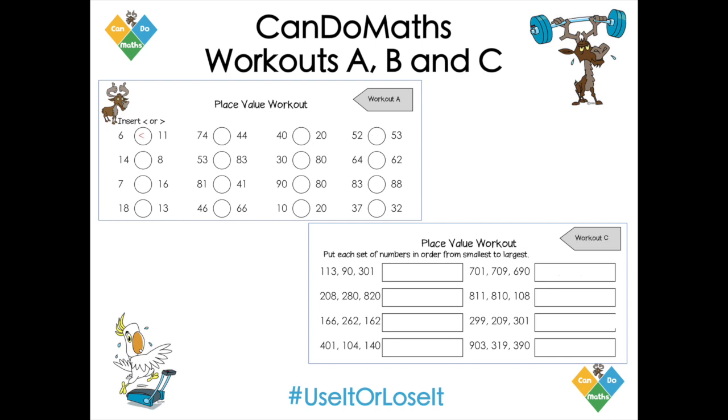So workout A at the top there. Here we go, we're comparing some numbers — two-digit numbers, single-digit numbers — and the idea is the child puts in the right symbol: which one's greater than, which one's less than. Now your child can answer these and you can mark them, or as the child is doing it you could ask them a very powerful question: Convince me. Convince me why you're putting that symbol there. So for example we've got 74 and 44, and hopefully the sort of conversation will be: well yes, they've got the same number of ones — they've got four ones — but that one's got seven tens and that one's got four tens. So seven tens and four ones is much larger than four tens and four ones.